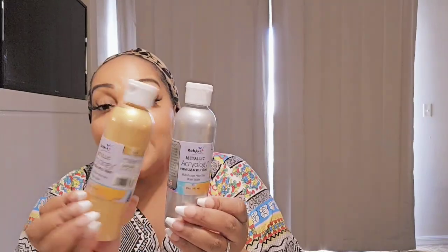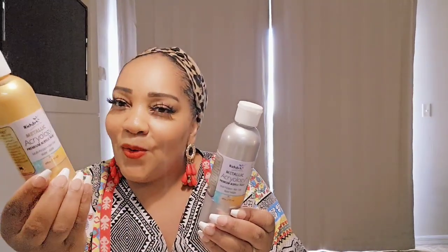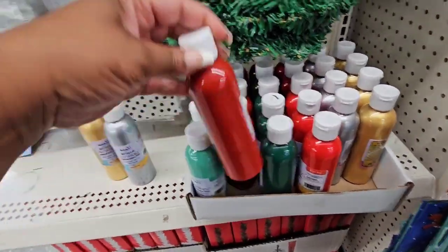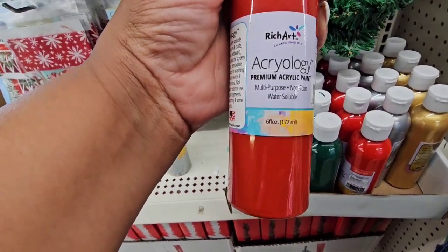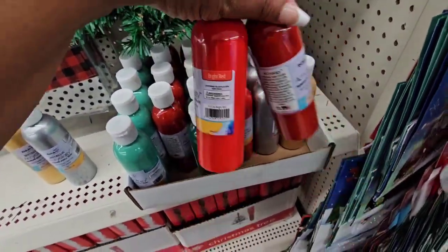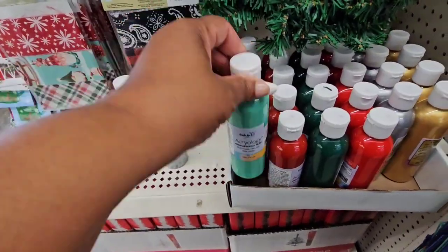The store I went to today had the Christmas paints out. I got the metallic gold — I'm not sure if I've hauled it before but I love gold and silver paint, so I'm not worried. These two are metallic and I love them. They also had a red and a green, which were different shades from what I already have.